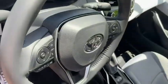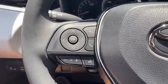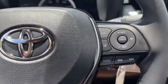Panic alarm, remote keyless entry, tachometer, front bucket seats, front reading lamp, tilt steering wheel, driver vanity mirror, passenger vanity mirror.